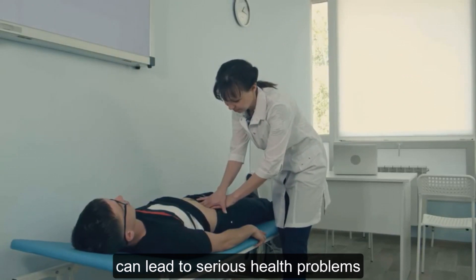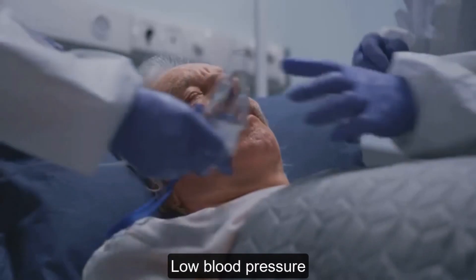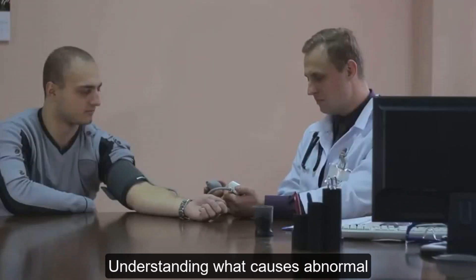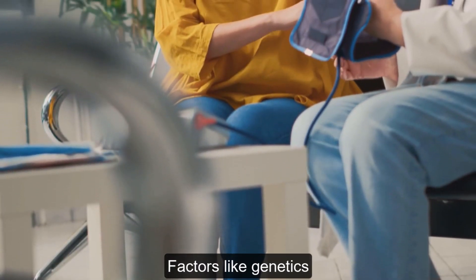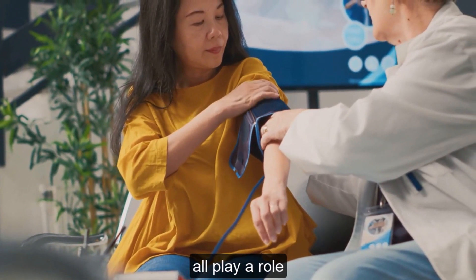High blood pressure, also known as hypertension, can lead to serious health problems like heart disease and stroke. Low blood pressure, on the other hand, can cause dizziness and fainting. Understanding what causes abnormal blood pressure is the first step toward prevention and management. Factors like genetics, diet, lifestyle, and underlying medical conditions all play a role.